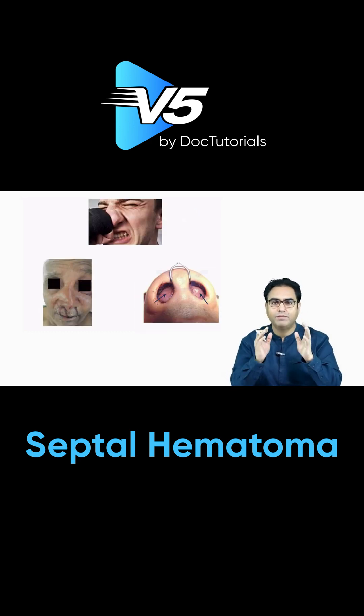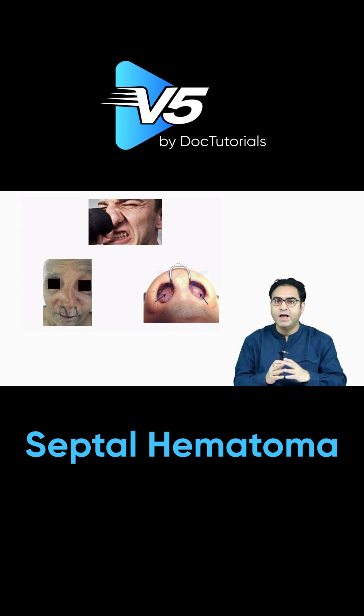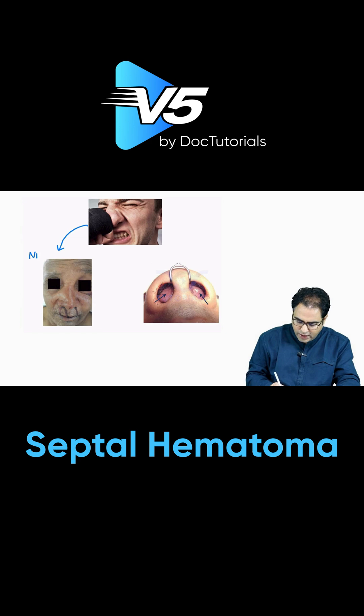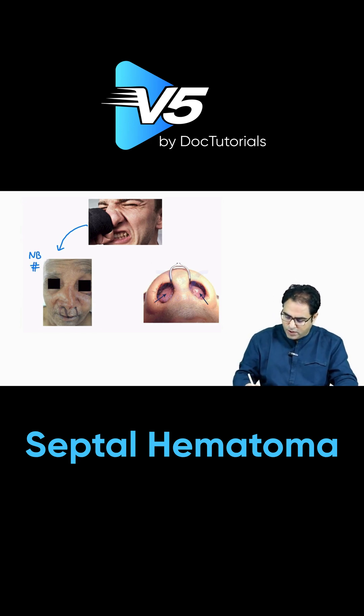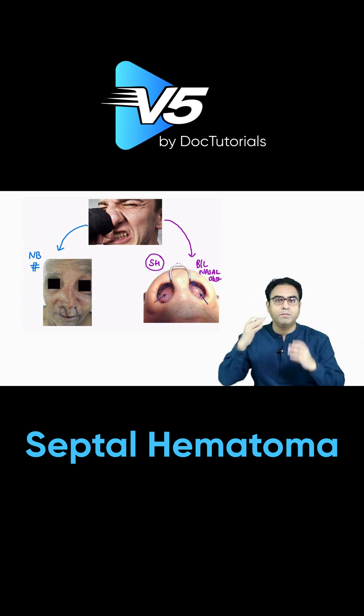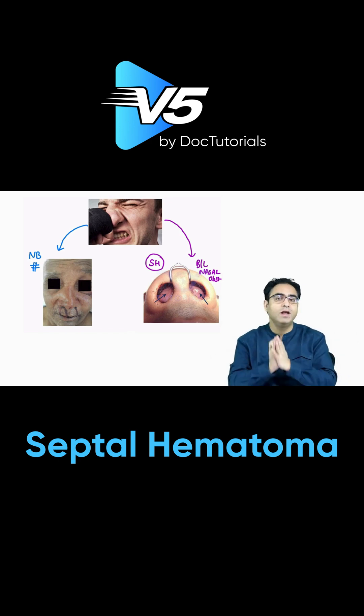Two clinical scenarios related to trauma: if trauma to the nose leads to nasal deformity, think about nasal bone fracture. But if trauma to the nose leads to bilateral nasal obstruction, think of septal hematoma. Trauma causing deformity is a nasal bone fracture question; trauma causing bilateral nasal blockage is a septal hematoma question. Septal hematoma should be drained immediately — it can destroy the septal cartilage and the shape of the nose may be permanently destroyed.